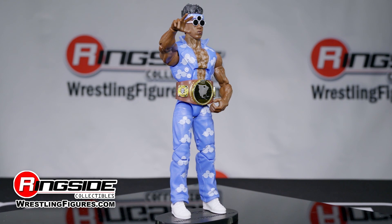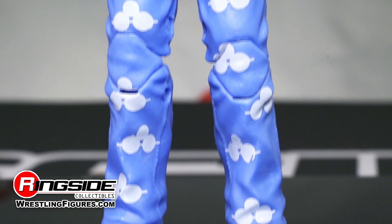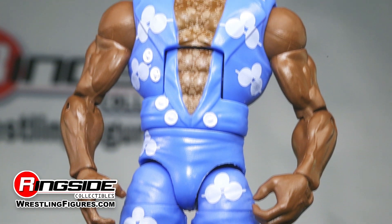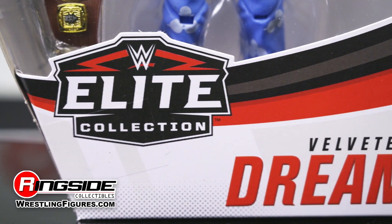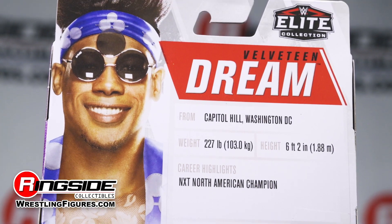Known for his persona as a walking fashion statement, the Dream's impeccable sense of dress is on full display with the new action figure, as it's decked out to the nines in a sky blue bodysuit covered from head to toe with his signature trifocal shades. The Elite Series features multiple points of articulation and a one-of-a-kind set of accessories.